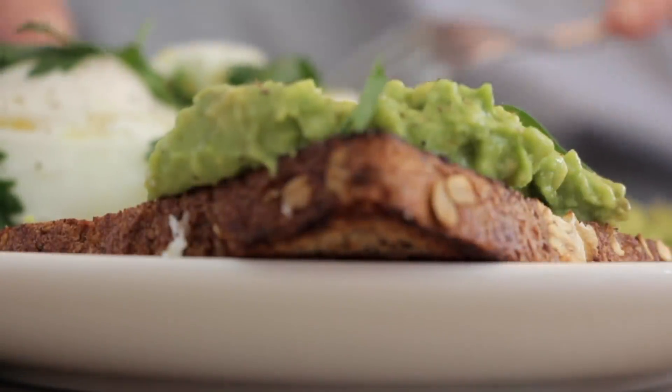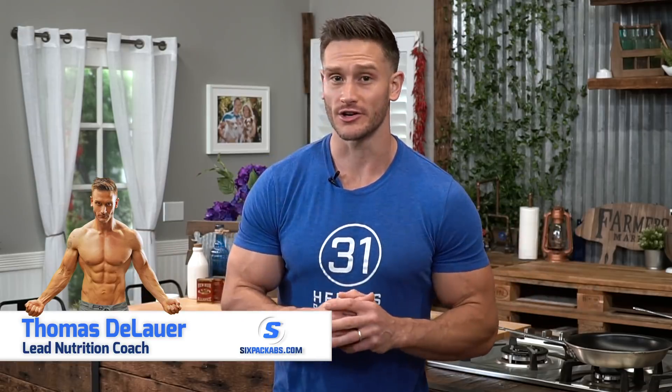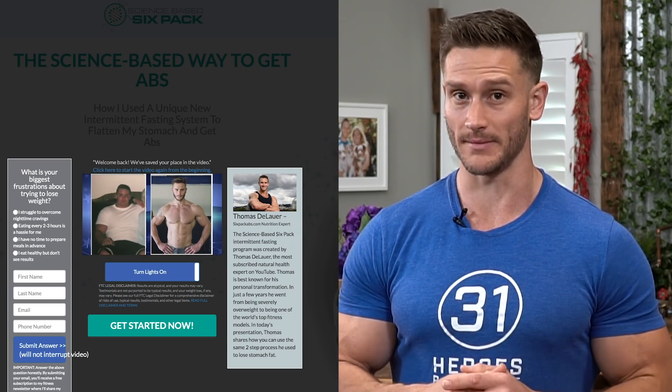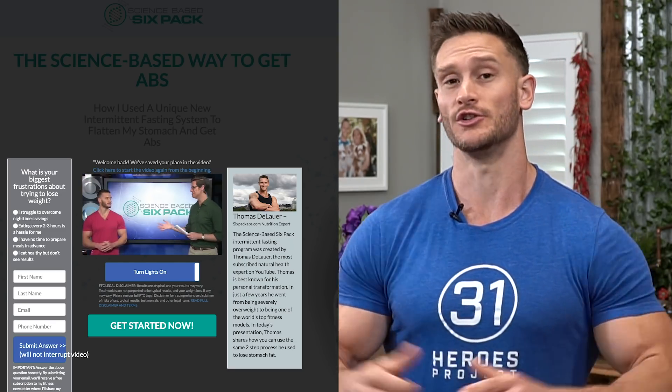Here is a simple breakdown of what proteins, fats, and carbohydrates do within the body, so that you can understand what each one respectively does and start getting an amazing shape. We talk about this with fasting, we talk about it with all kinds of things, but we never talk about it just in general. I'm Thomas DeLauer, the lead trainer and lead nutritionist on sixpackabs.com, and the creator of the science-based six-pack intermittent fasting program, which is the world's leading fasting program.